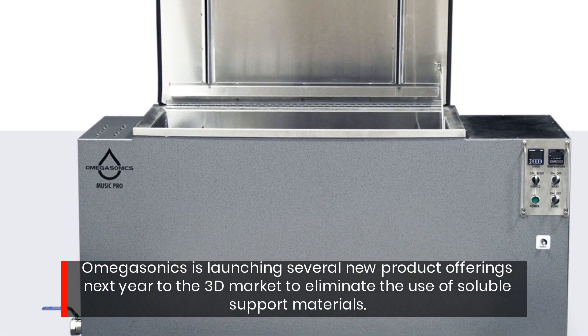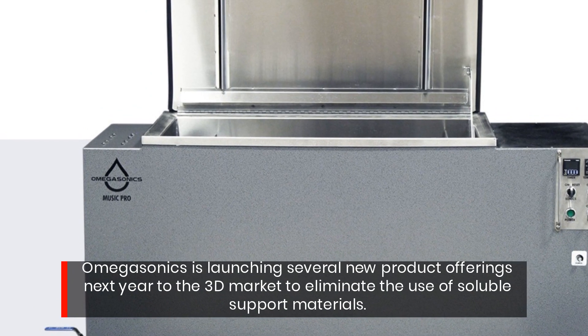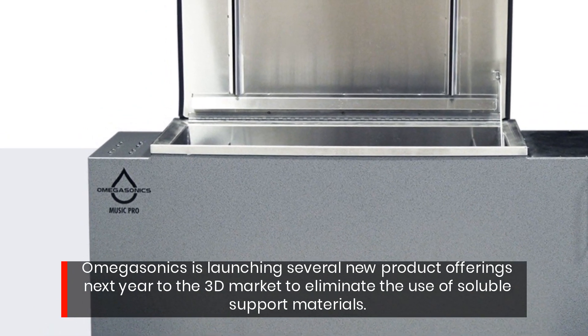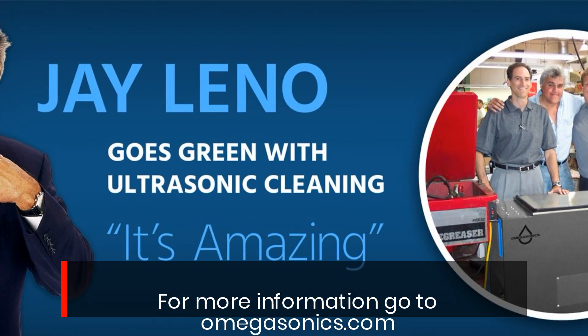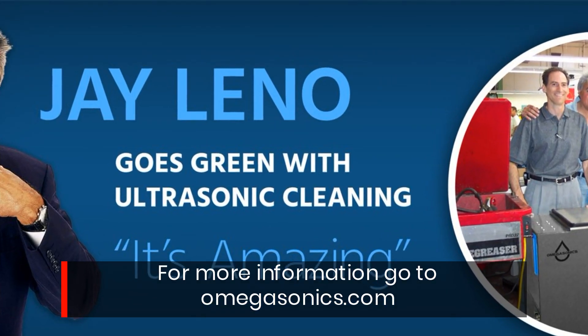Omegasonics is launching several new product offerings next year to the 3D market to eliminate the use of soluble support materials. For more information, go to omegasonics.com.